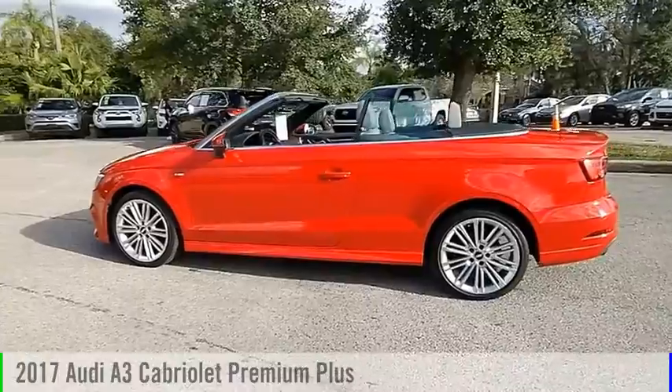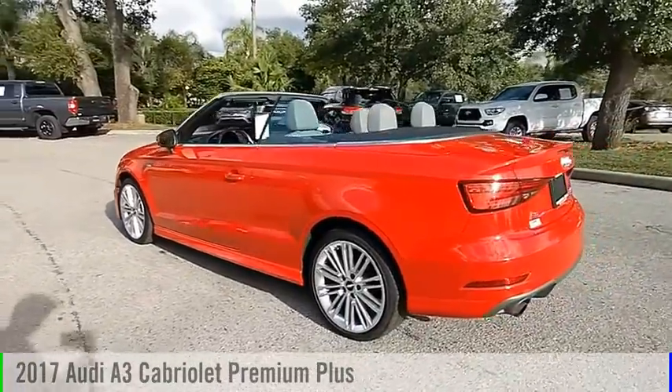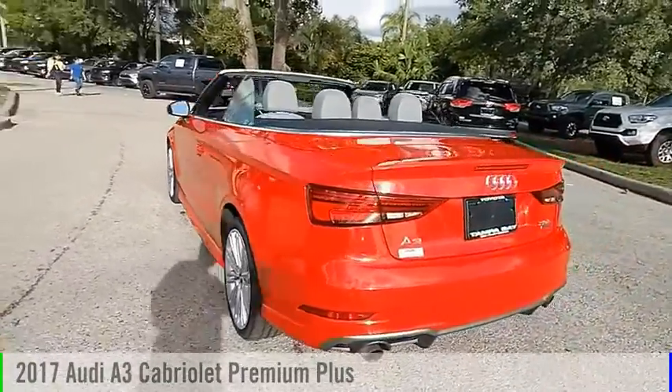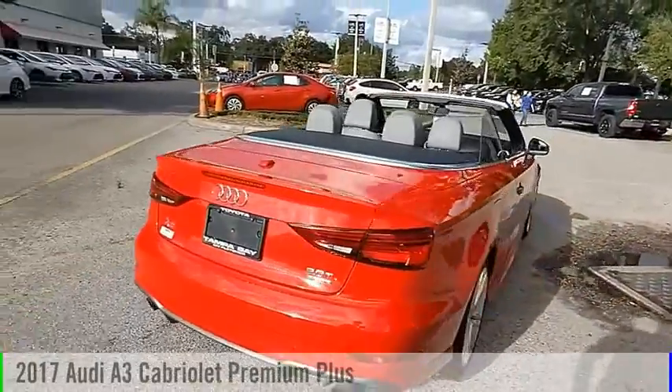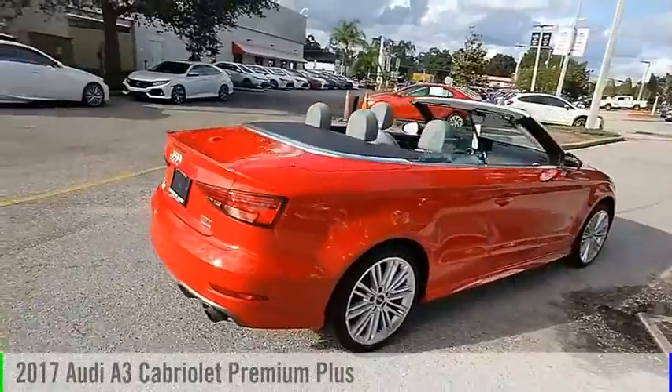Looking for the right vehicle? Today could be your lucky day. This vehicle is equipped with great options and it could be yours. Contact the dealer today, request more information, and set up a test drive right away.